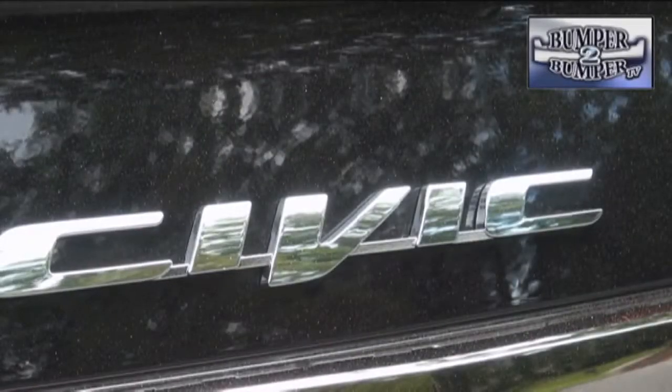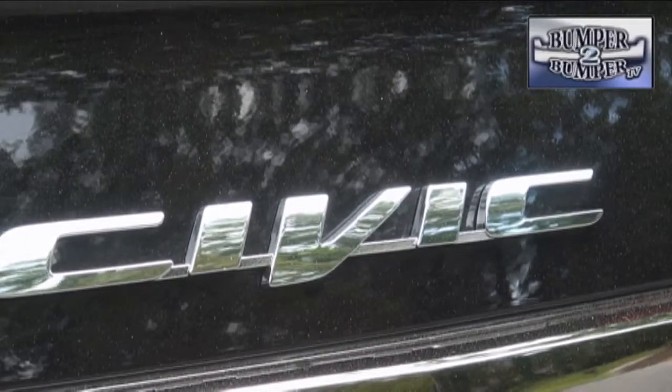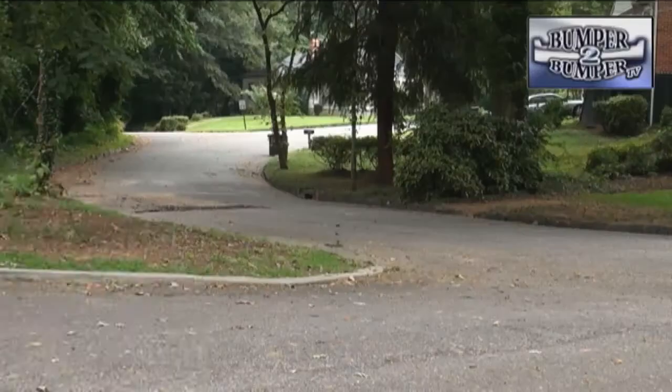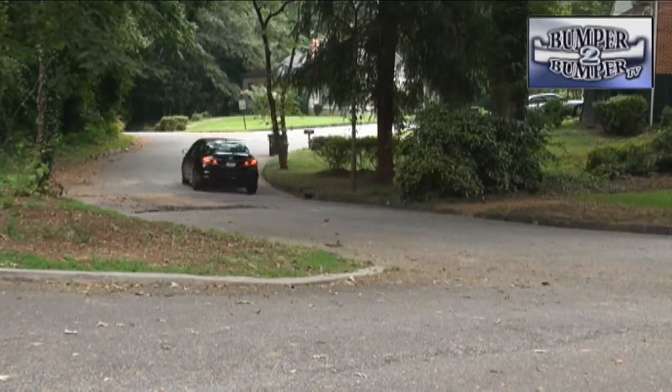When the Civic was initially launched in the North American market in 1972, it was the Honda brand's way of introducing its automobile lineup. Now, more than 40 years later in eight different iterations of design and technology, it remains as a vehicle that has helped define the brand for more than 7 million buyers in the U.S. alone.